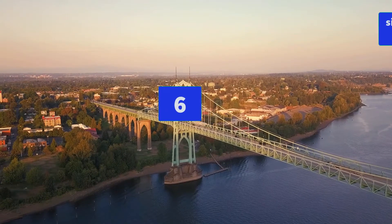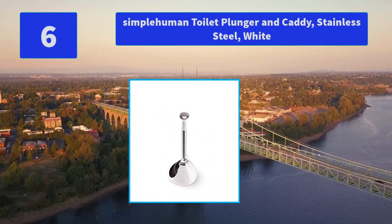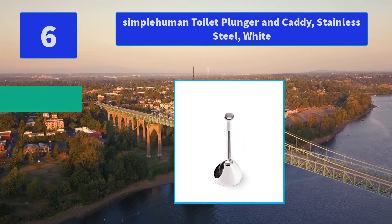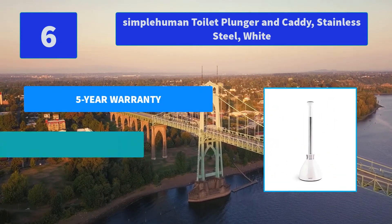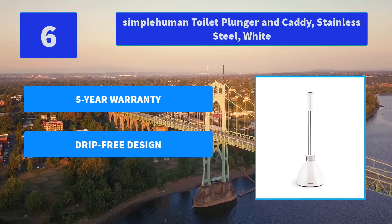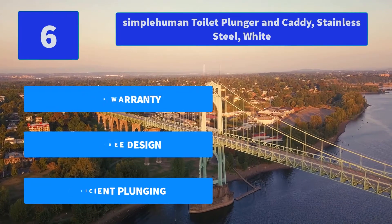Number 6: Simplehuman Toilet Plunger and Caddy, Stainless Steel, White. A unique magnetic collar secures the cover to the plunger's stainless steel rod so you can pick them up and carry them together without drips. Easy to attach. Main Features: Five-year warranty, drip-free design, efficient plunging.